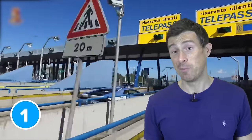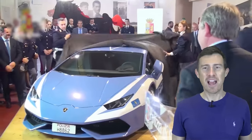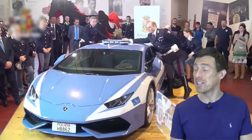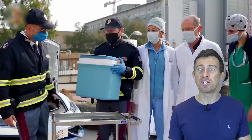Lamborghini loves a bit of publicity, like that time they gave a Huracan to the Pope. But that's not the only car Lambo's given away — it's also given a Huracan to the Italian police, or the Polizia if you speak Italian. This Huracan isn't just a PR tool; it actually gets used as a proper police car. Most of the time it's used as a regular patrol car, but the coolest thing it's ever done is deliver a human kidney for an emergency transplant.